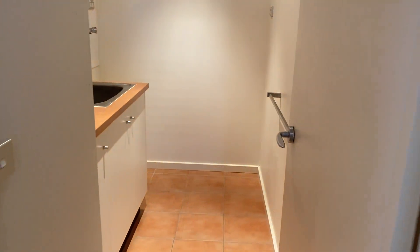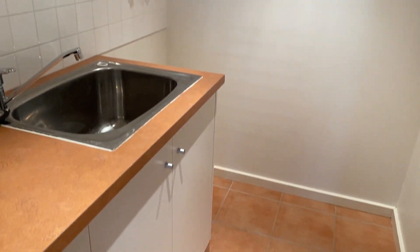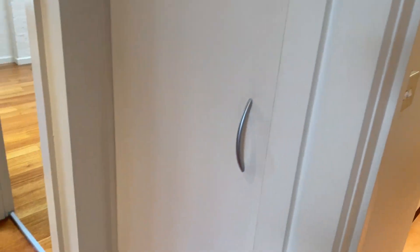Now into the laundry. It's got some cupboard space, washing machine space, and a storage cupboard.